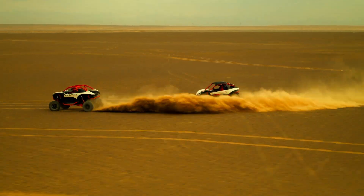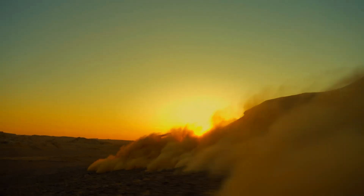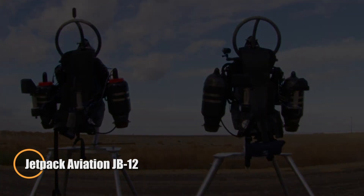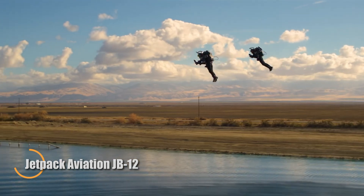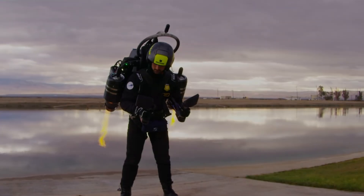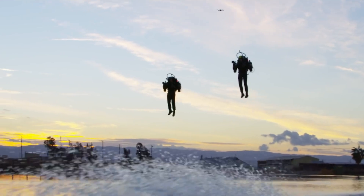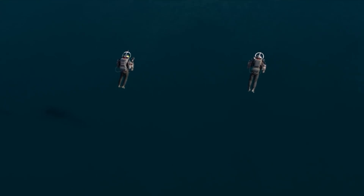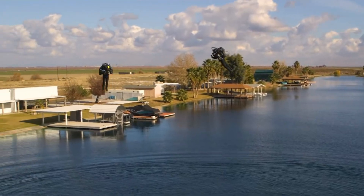The Jetpack Aviation JB-12 is a high-performance personal flight system built for speed and control. Weighing just 90 pounds, it is powered by six turbojet engines, reaching speeds of up to 120 miles per hour. With a 10-gallon fuel capacity running on kerosene or diesel, it offers up to eight minutes of flight time, while advanced avionics provide real-time fuel and engine data for smooth operation in the air.